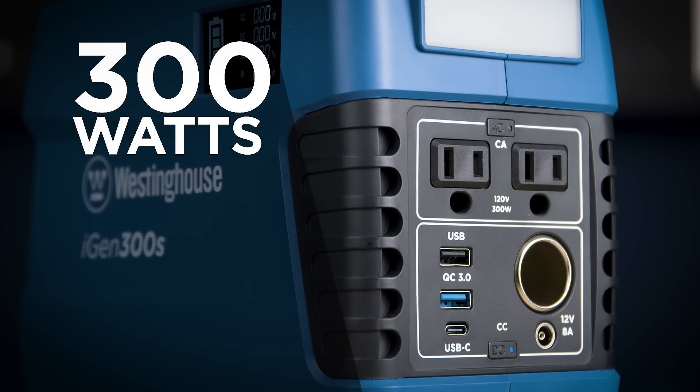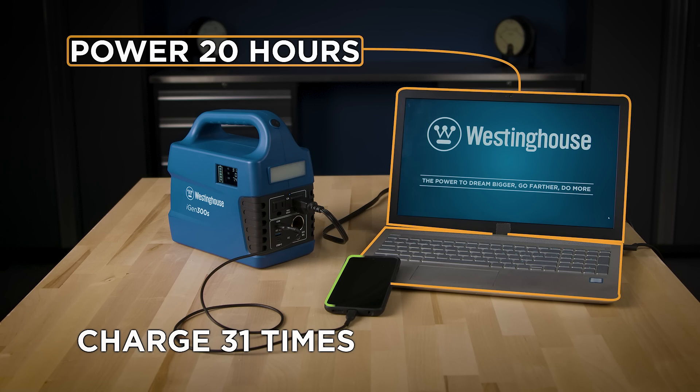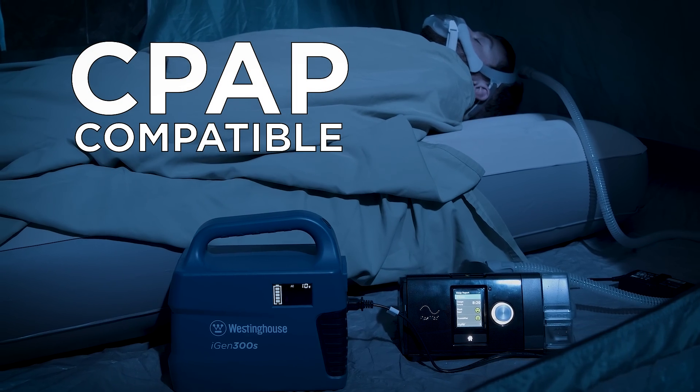The 300 watt power bank has 296 watt hours of power. Enough power to run a laptop for 20 hours or recharge a cell phone 31 times. 300 watts is enough power to run a CPAP machine.